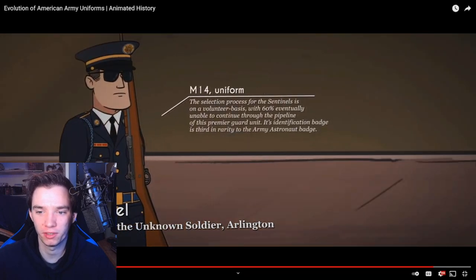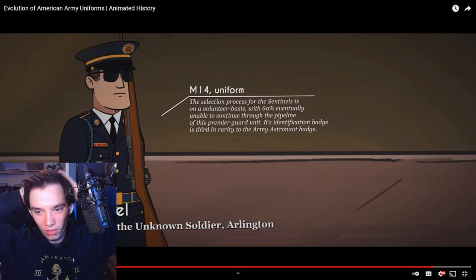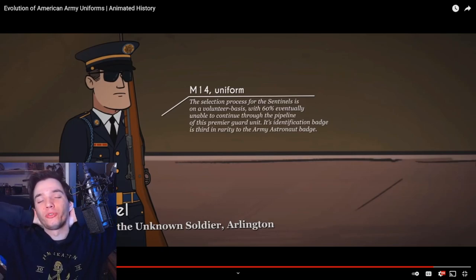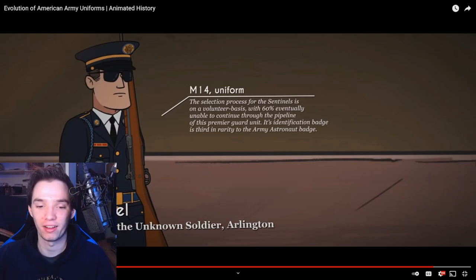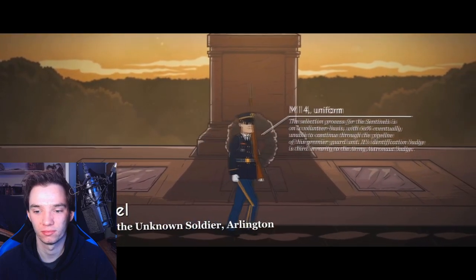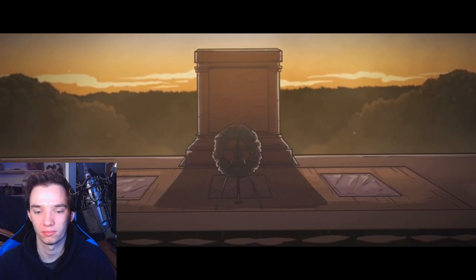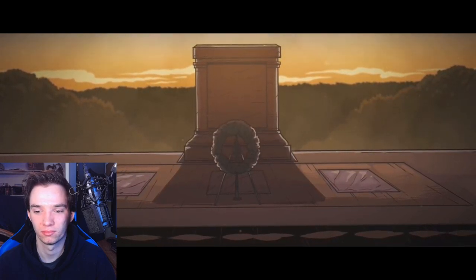The M14 and its uniform. The selection process for the Sentinels is on a volunteer basis, with 60% eventually unable to continue through the pipeline of this premier guard unit. The identification badge is third in rarity - the Army Master's Badge. I remember reading about essentially what you have to do to be considered - it's a high honor, a high honor to be a Sentinel, but also so stressful. Sentinel at the Tomb of the Unknown Soldier - these Sentinels remain as guardians 24 hours a day, 7 days a week, 365 days a year since April 1948. Their duty is to guard and honor those who died in combat but whose identities remain unknown.